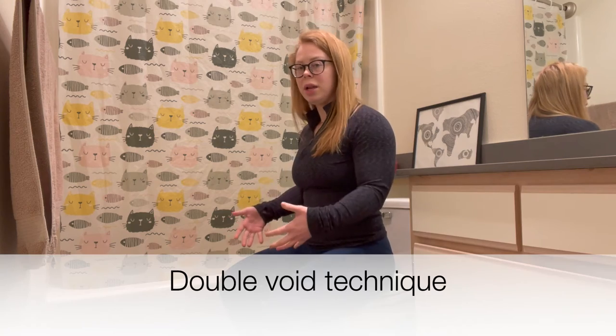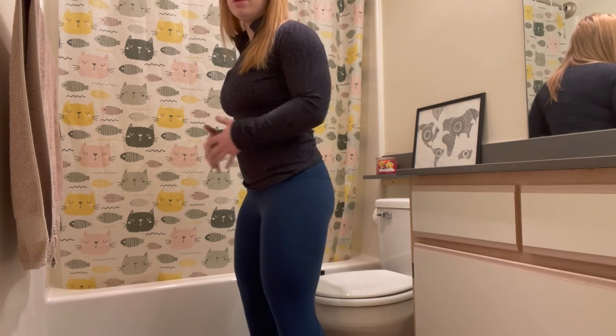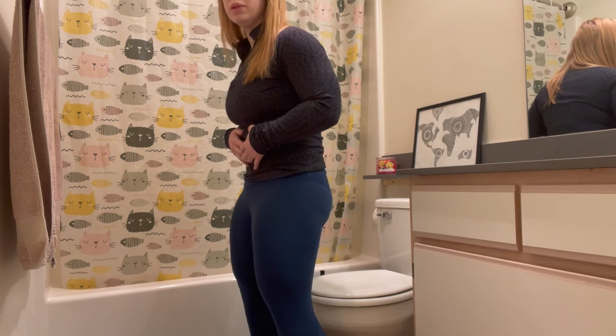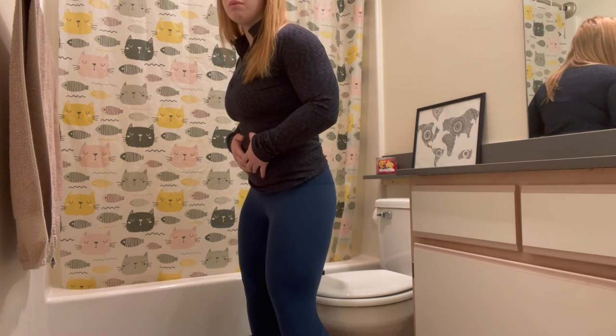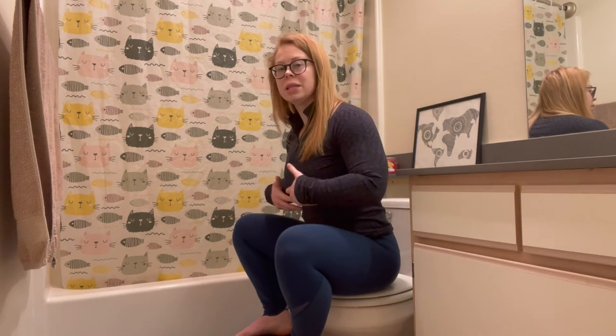The last technique is called the double void. You try to go, then stand up and do some movement — maybe take some deep breaths or do some of those same rocking pelvic motions you did sitting — then sit down and repeat the process. You might find it a little easier to empty your bladder fully.